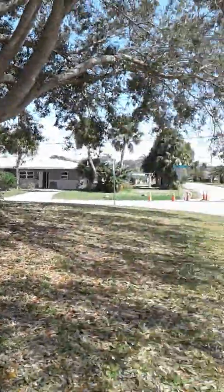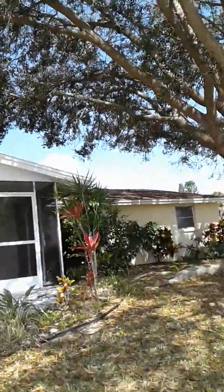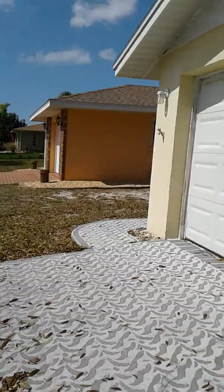I'm at 1501 Lakeside Drive in Venice, Florida. It's a corner lot with a beautiful shade tree in the front, beautiful driveway, nice walkway, screened-in front lanai. Walk in the front door.